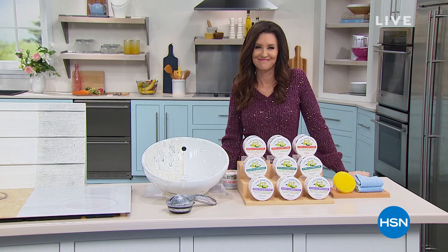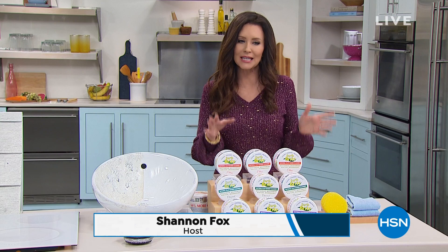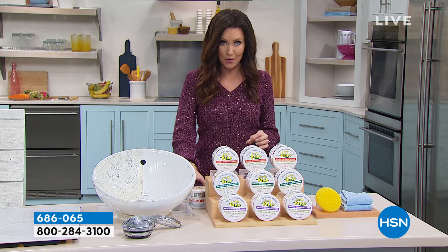Hi, welcome back in. This is Daily Deals and Top Finds and I'm shopping along with you — I'm your host Shannon Fox. This is a product that has really transformed and cleaned my entire home. It's a conscious choice cleaning — if you're trying to get the chemicals out of your home, we have a collection of conscious choice cleaning products. It's formulated without any synthetic perfumes, dyes, alcohol, ammonia, bleach, chlorine, or formaldehyde. You'll notice it when you open up the lid because it doesn't smell like any of those things.